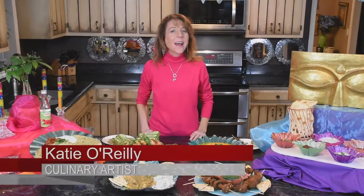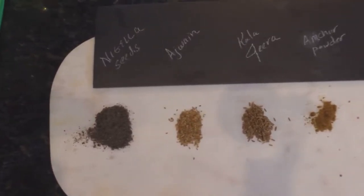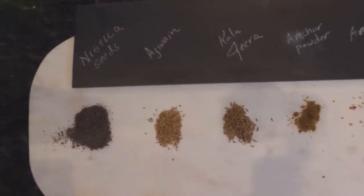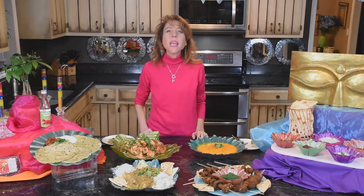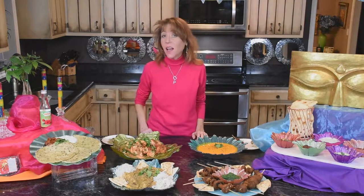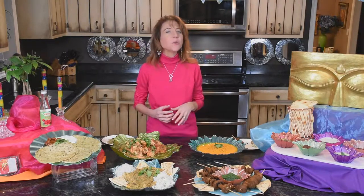Our next spice is ajwain — black caraway. When toasted, it has the flavor of thyme and comes from the dill family. It's fabulous — it adheres its flavor and wraps it into the ingredients, so you'll definitely dive into these dishes like nothing else.